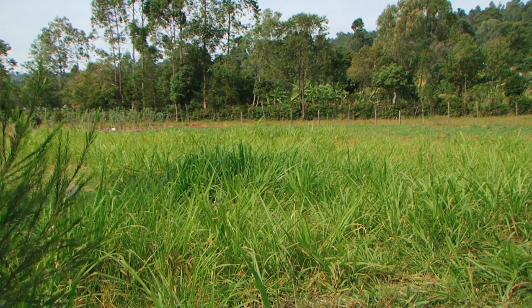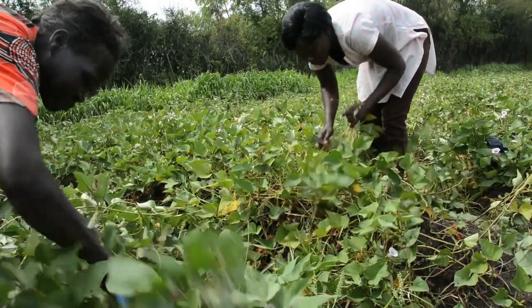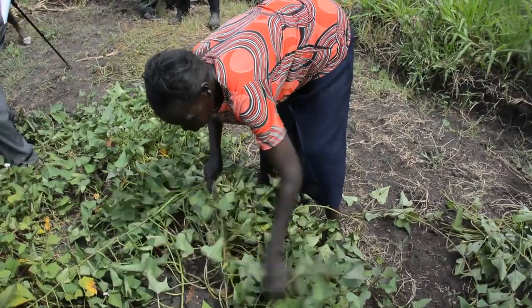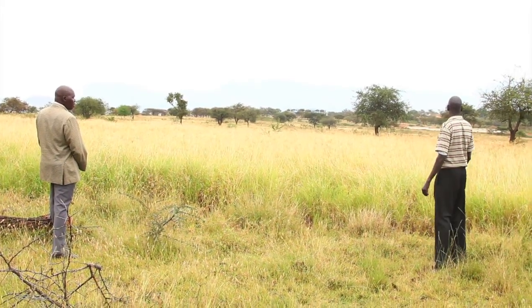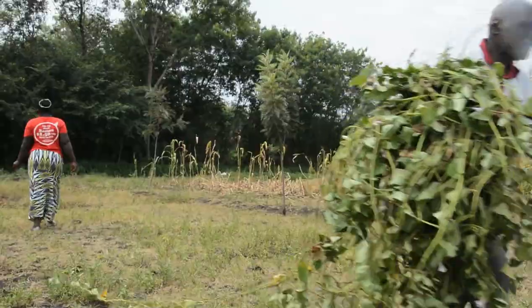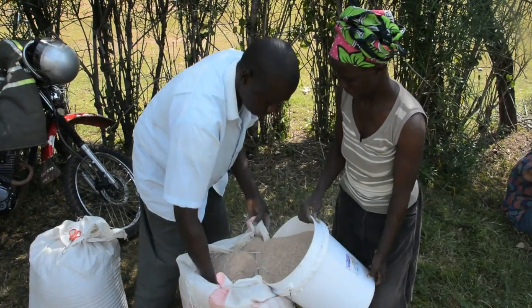Napier grass, which is used in Kenya as a primary feed for dairy farming, requires significant allocations of land. Increased use and production of sweet potato may provide a partial solution. Sweet potato vines offer more protein and dry matter per unit area and require less land than other commonly used livestock feeds. For example, Kenyan researchers have found that four kilos of vines could replace one kilo of dairy concentrate.